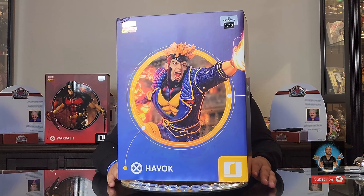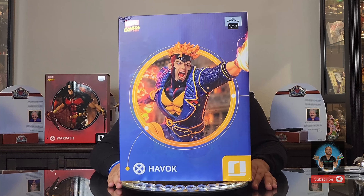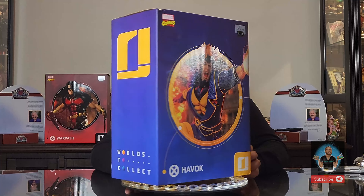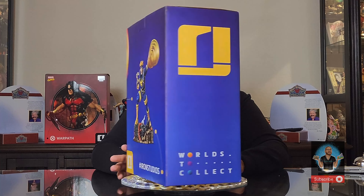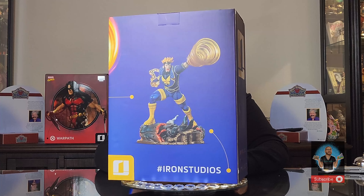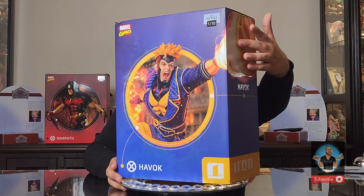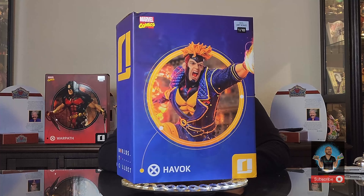Before we get started, how rude of myself — let me introduce myself. If this is the first time you're finding me, you probably went on the YouTube algorithm and typed Iron Studios, X-Men, or Havoc, and here I am. I'm not sure if there are any other collectors who have unboxed this already on YouTube, but hopefully I can bring you some valuable content to support you in considering whether or not you want to nab this piece.